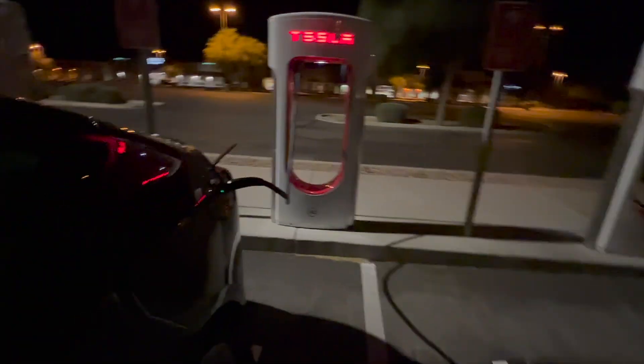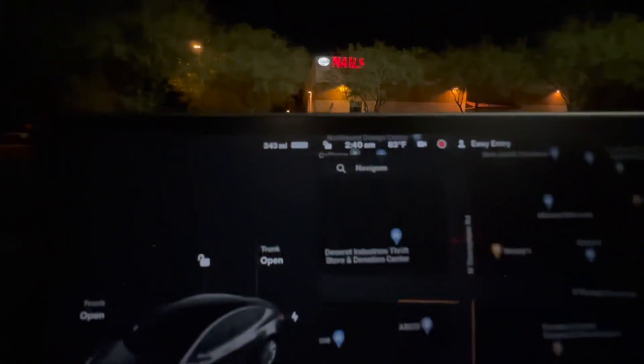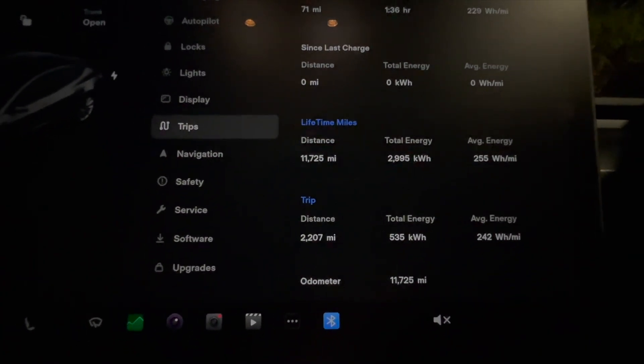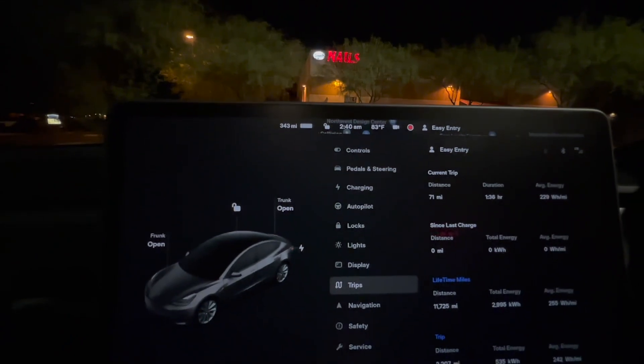Okay, it's complete. Let's unplug so we don't get any idle fees and get this video closed out. This is what I ended with: 343 miles. My EPA on this car is 353 miles and at 11,725 miles I have lost only 10 miles off of my battery pack. This is a more accurate representation of how my battery is doing.